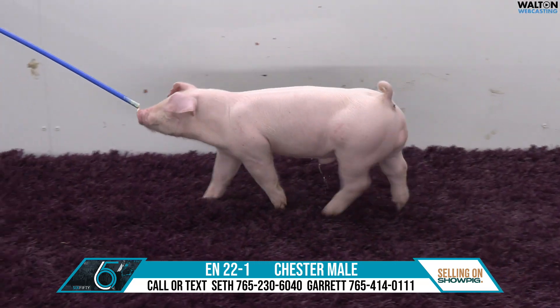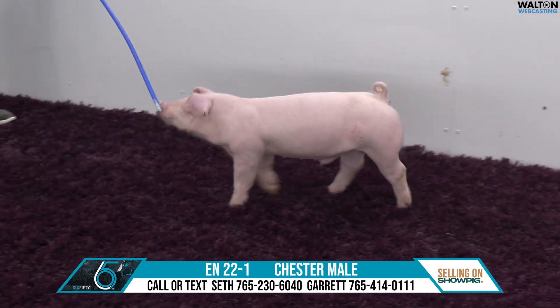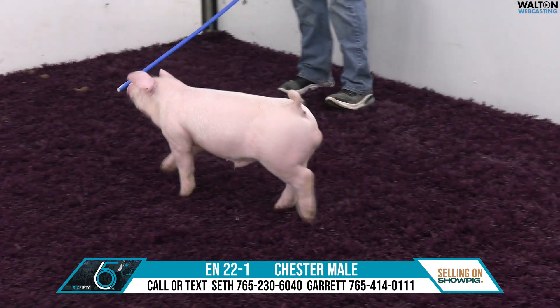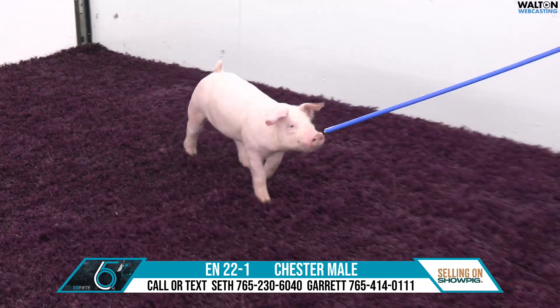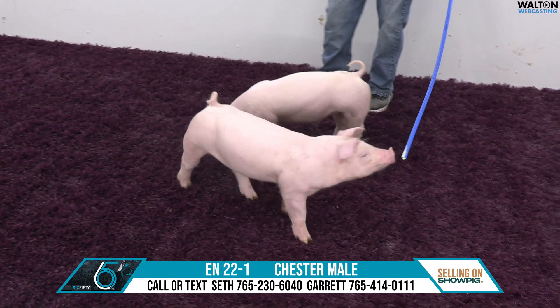We're here at 650 show pigs. We're going to start off with the 22 litter Chester, sired by a WD-40, back on a big-screened female. The mother of this litter is a mate to the reserve Chester bearer at the third overall, and the third overall gilt at the 23 expo reserve Chester gilt at the 23 summer type conference.